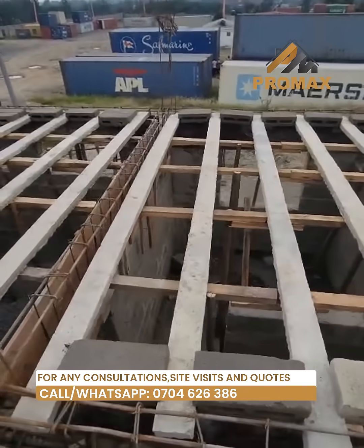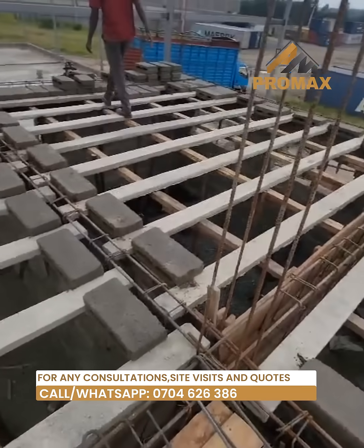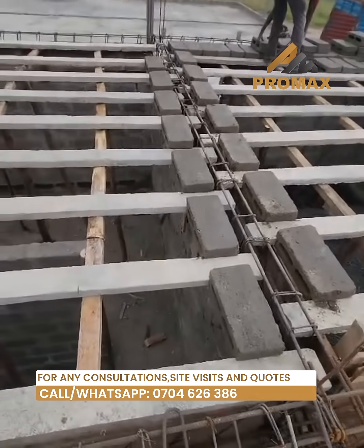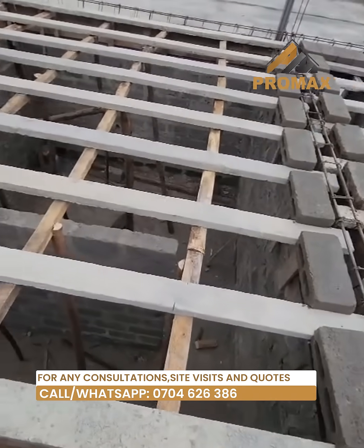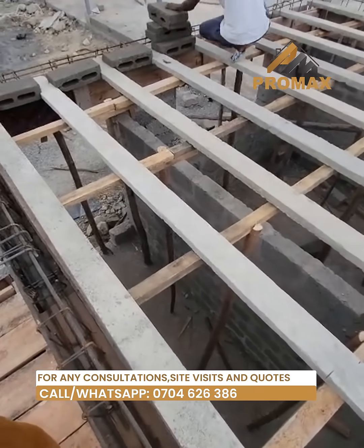Welcome to Promax Eco Slab Concrete Hollow Blocks and Beams. We are a leading manufacturer of pre-stressed beams and hollow blocks. When it comes to building projects, nothing beats the strength and versatility of our concrete hollow blocks and beams.